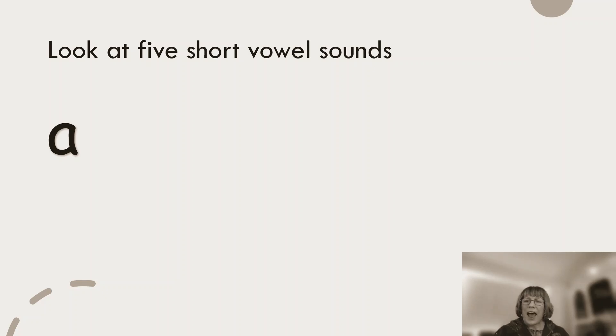A... E. Can you see how the mouth reaches further for the sound E? Whereas A, the mouth moves further down. A... E.